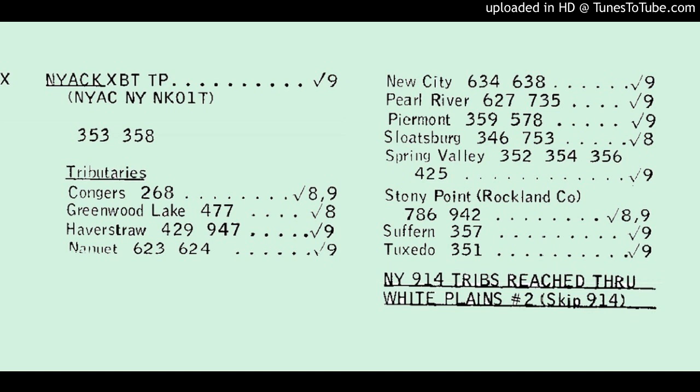And here's the same thing in Pomona, a tributary that was omitted from the traffic routing guide for some reason, but it's very much a part of the sector. 362 is the code I dial here.